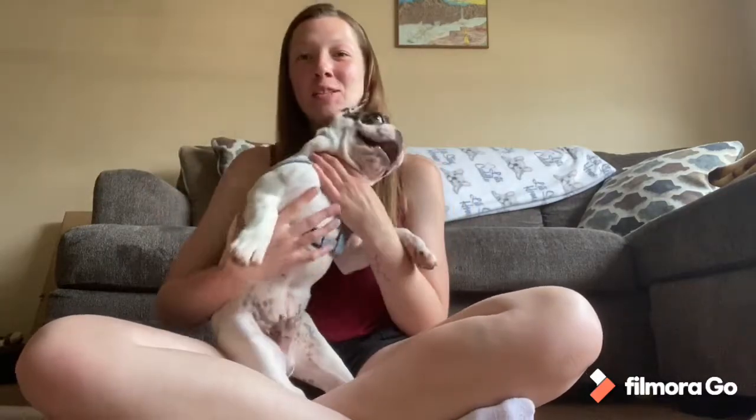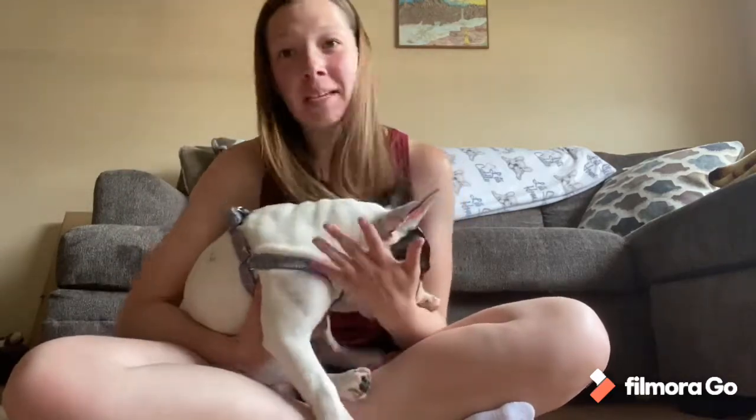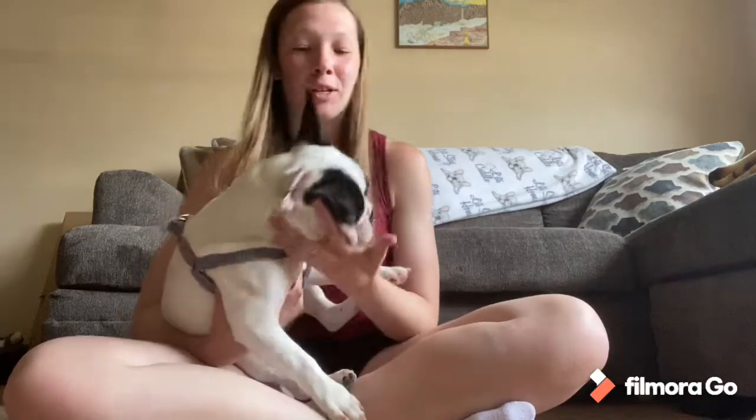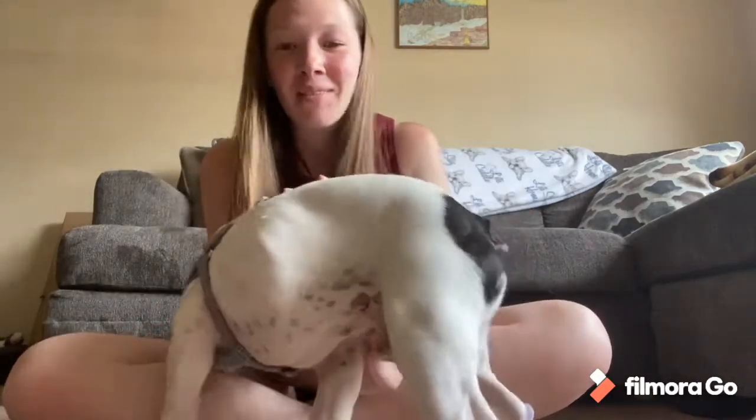Anyway, so I went to Meijer today with my little sister, Leah. And I don't know about you, but when I'm a dog mom, I'm always picking something up for my dog. I'm just gonna run in quick, and I always end up by the pet section and finding something cute. So today I found some pretty fun stuff.